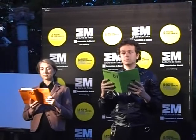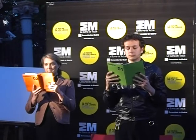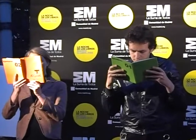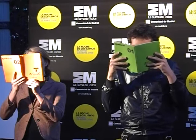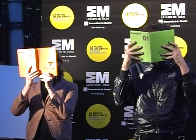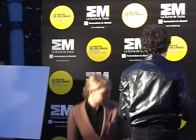Poco a poco, la mirada se va sumergiendo, líneas adentro, lentamente. Cada vez más adentro, se desprende de todo aquello que nos rodea, la temperatura, los sonidos se alejan, la tinta, hasta perderse en ese lugar.